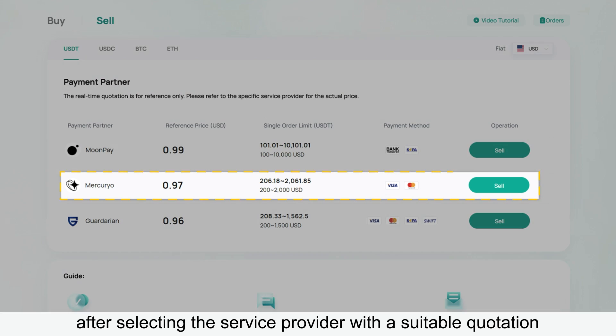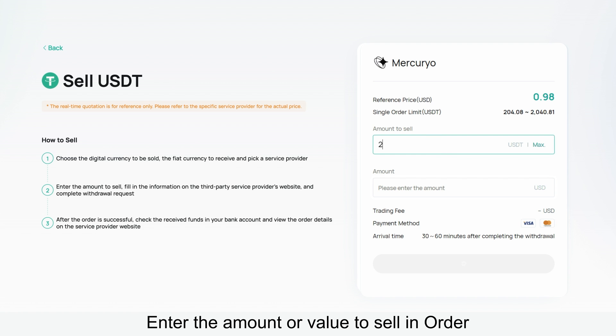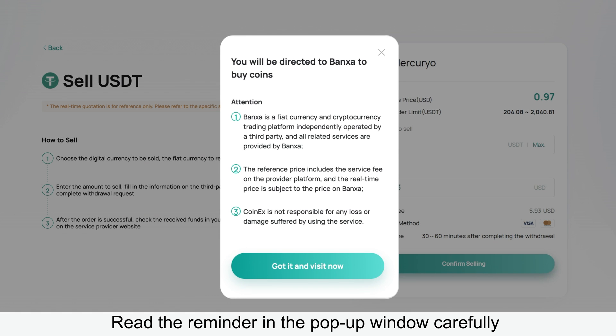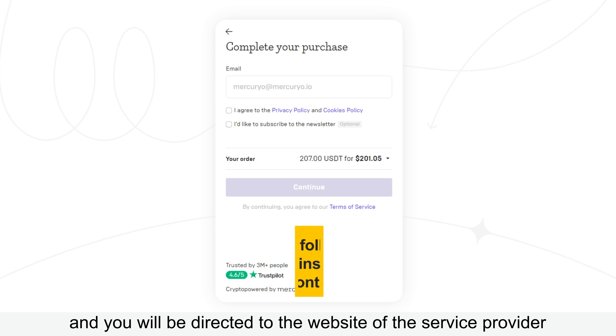Secondly, after selecting the service provider with a suitable quotation, click Sell, enter the amount or value to sell an order, and click Confirm Sell. Read the reminder in the pop-up window carefully and confirm the details, and you will be directed to the website of the service provider.